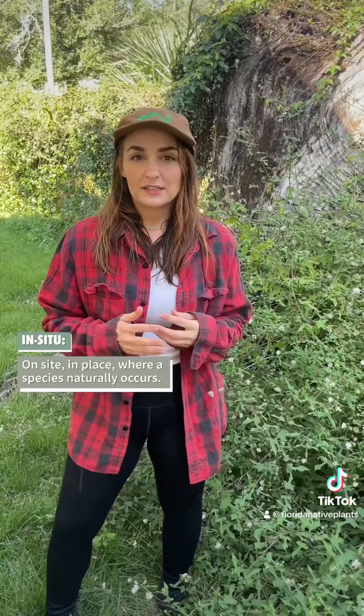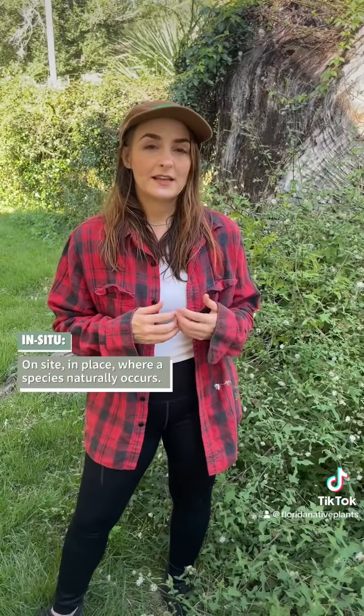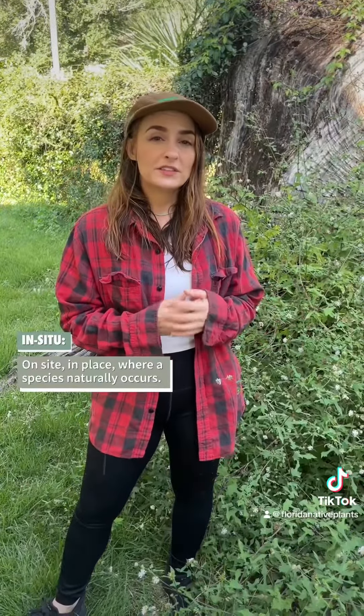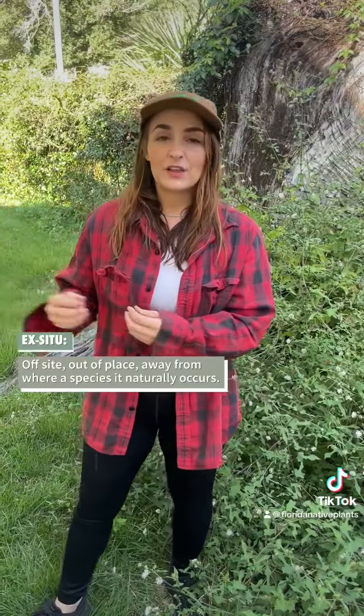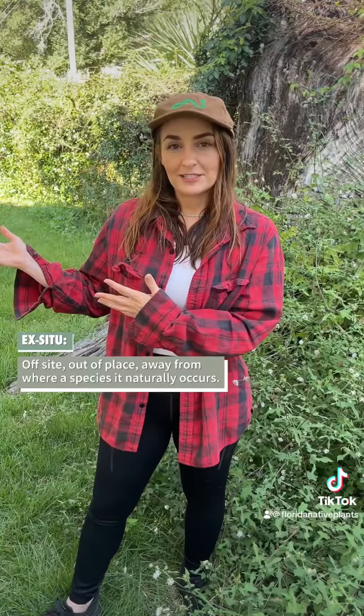Ex situ and in situ. In situ just translates to 'in place,' and in the context of plants, that means where the plant naturally occurs. So if you see a plant in situ, you're seeing it in its natural habitat, or where it naturally occurs or evolved. If you see it ex situ, that means 'out of place,' out of its natural habitat.